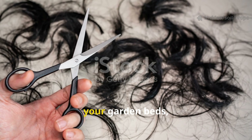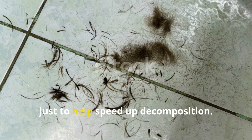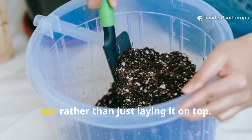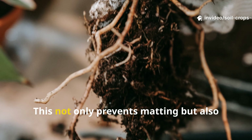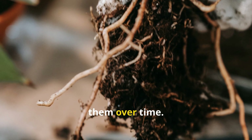If you want to add hair directly into your garden beds, it's best to chop it into smaller pieces first, just to help speed up decomposition. Mix the hair into the top 6 inches of soil rather than just laying it on top. This not only prevents matting, but also puts the nutrients where roots can access them over time.